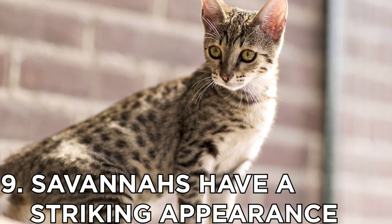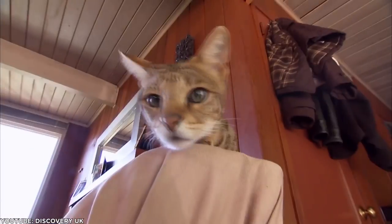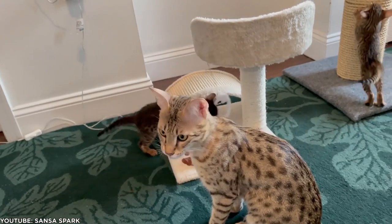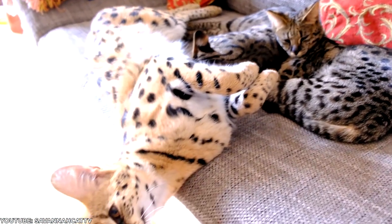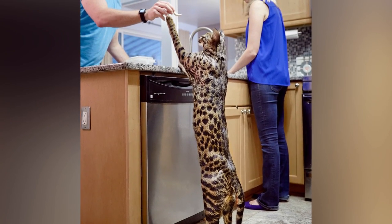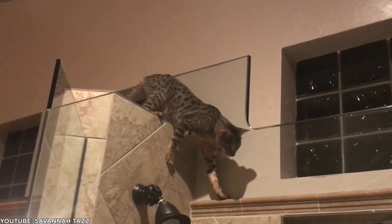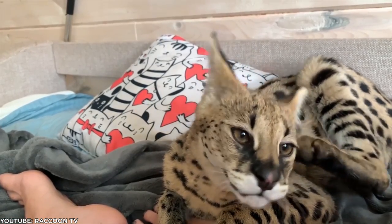Number 9: Savannahs have a striking appearance. Bred to appear majestic and dignified, Savannah cats resemble a wild cheetah. This long and leggy breed boasts beautiful spotted markings spread across their golden coat. Their massive, erect ears make them immediately recognizable. Since 2006, Savannahs have held the Guinness World Record for tallest domestic cat. With a spotted coat, large tall ears, hooded eyes, long neck, body and legs, and bold markings, the Savannah's exotic appearance attracts many.